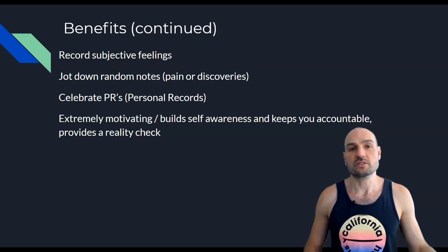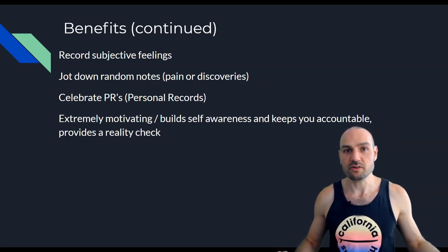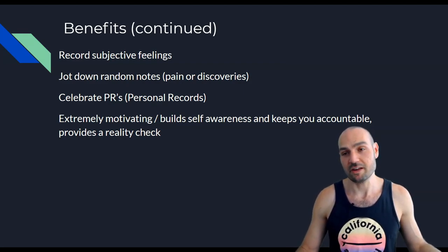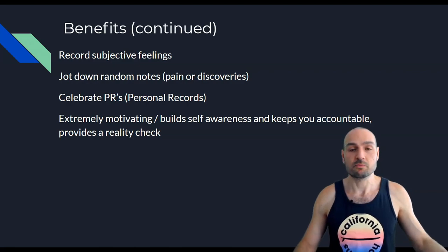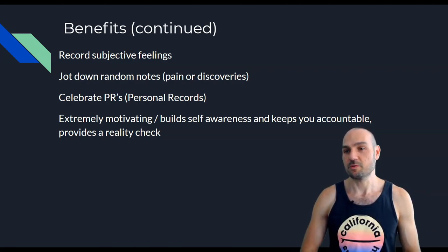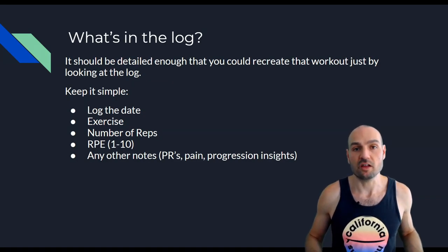You can also celebrate personal records — breakthroughs are incredibly motivating. Overall, the training log helps build much more self-awareness, keeps you accountable, and always provides a reality check.